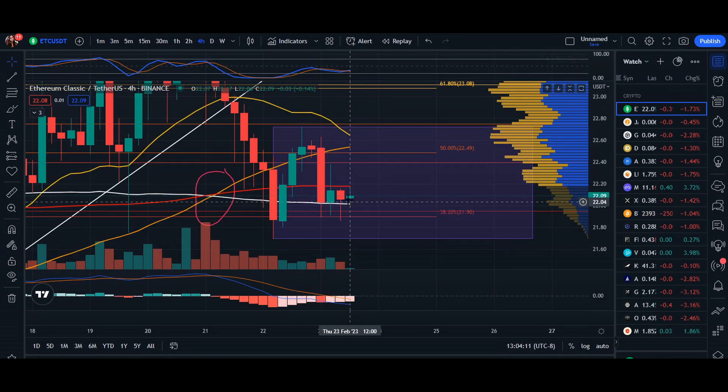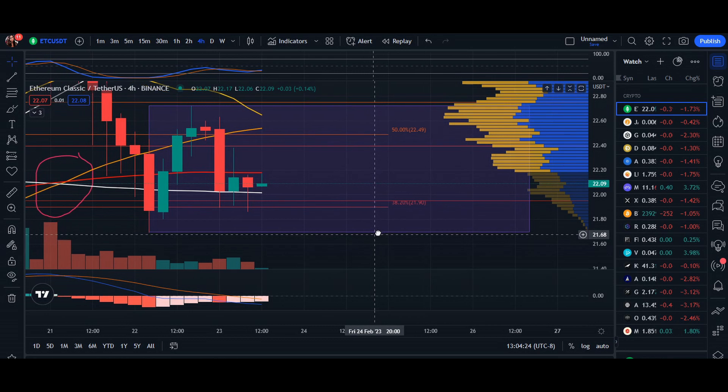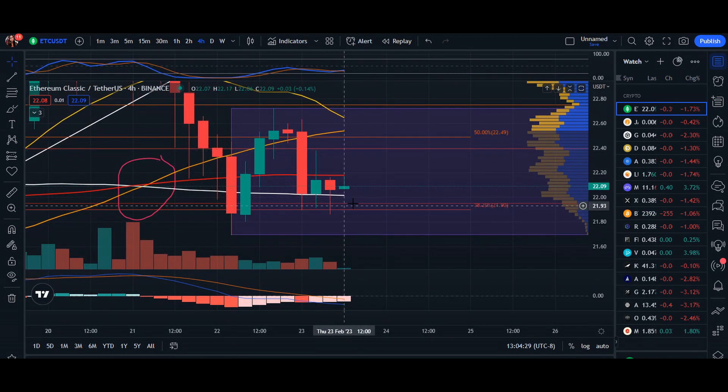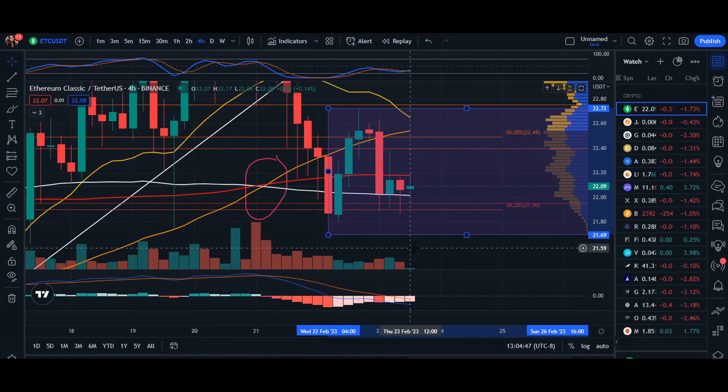We do see the RSI has triggered a buying opportunity in this candlestick, but be cautious — the candlestick bodies are getting smaller and the wicks are getting longer, showing it's a battle between bulls and bears. Most importantly, we see an inverted hammer candlestick here, which is essentially a bearish candlestick. In the next couple of hours we may see a retest of the support line at $21.69.